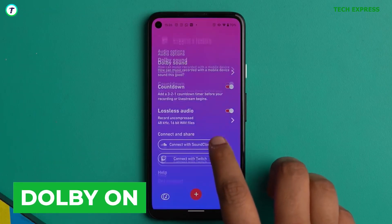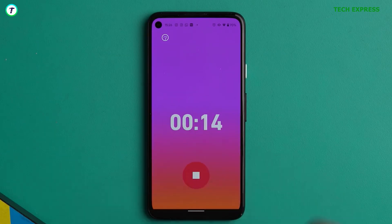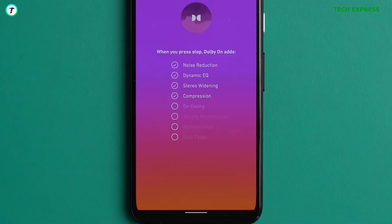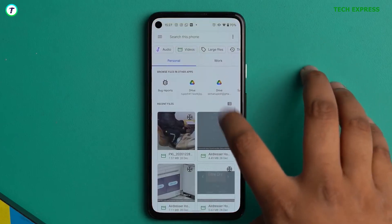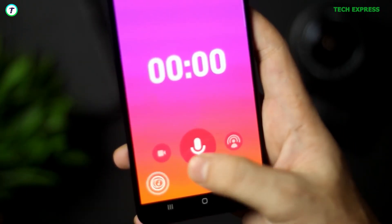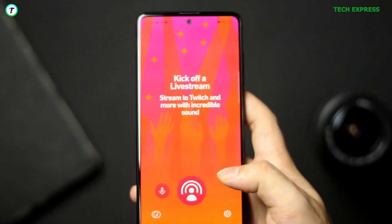Dobeyond. If you record a lot of audio on your device — your smartphone — you realize you sometimes lack the heavy sound quality of a good microphone. Well, consider recording with this application. Dobeyond provides a wide array of audio features that will take your phone recordings to the next level. One key reason for the recommendation of this app is the fact that it is actually free.